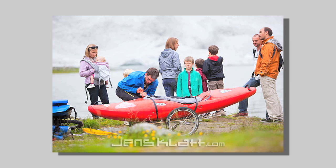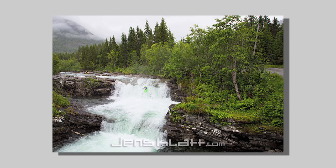And obviously all those tourists were pretty interested in what we were doing. That's the put-in of the Stordals Elva.